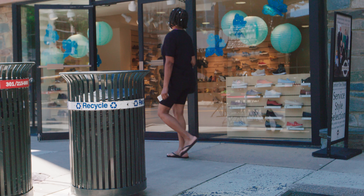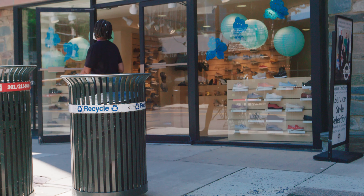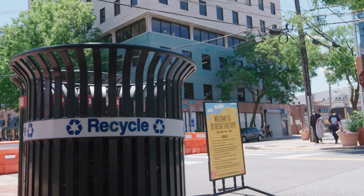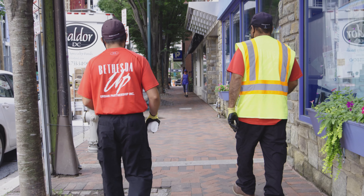The Bethesda Urban Partnership joined this pilot recycling program 10 years ago because one of our three core values at the partnership is stewardship, and this program fit perfectly in the environmental stewardship end of our mission. We continue to be involved because we believe that reducing the recyclables in the trash stream in downtown Bethesda is extremely important and we want to do anything we can to continue to be good stewards of our environment.